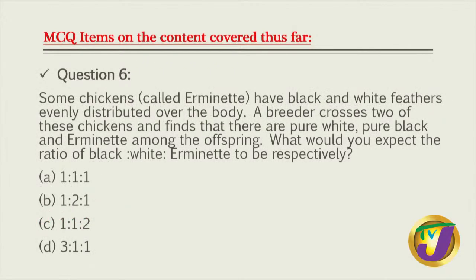Question six: in chickens, black and white feathers are evenly distributed about the body. A breeder crosses chickens and finds pure white, pure black, and erminette among the offspring. What is the ratio of black, white, and erminette? When mixing two heterozygous, we get 1 to 2 to 1, and the 2 is symbolic of our heterozygous - the erminette. So the ratio is 1 black : 2 erminette : 1 white.